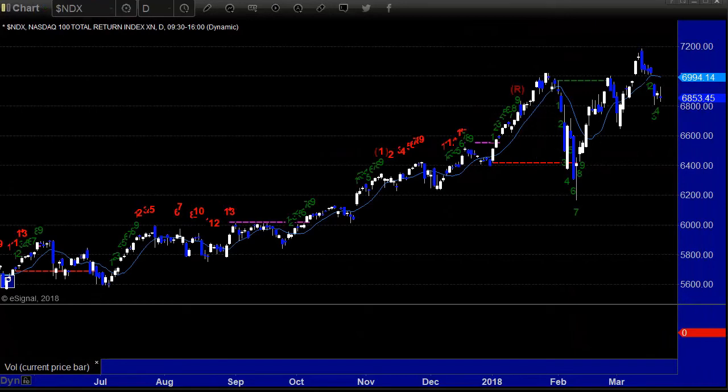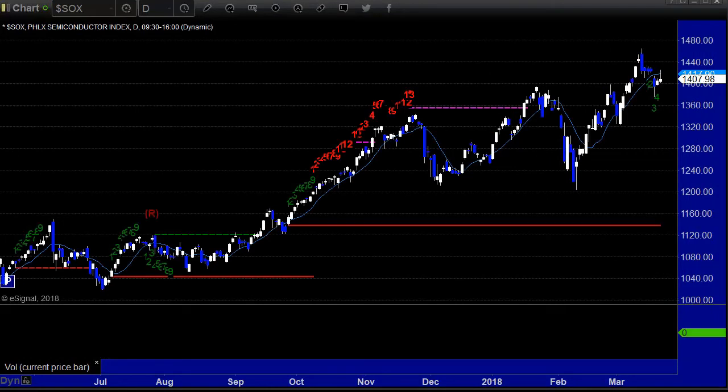We gapped down on Monday and left that up there. We still are under it — we haven't triggered it. The way to trigger that is to break under Monday's lows, so that'll be interesting to watch. That will actually trigger the floating island, which is a negative for the market.